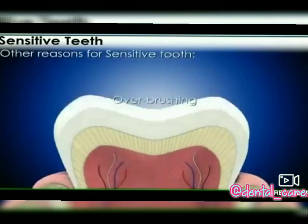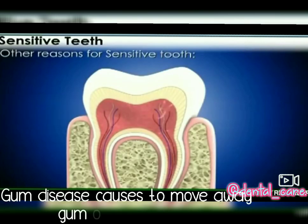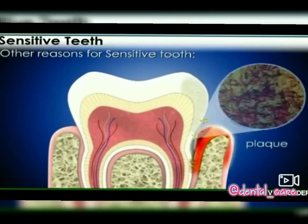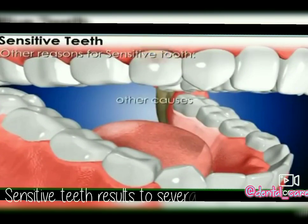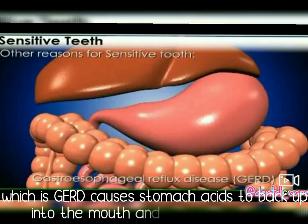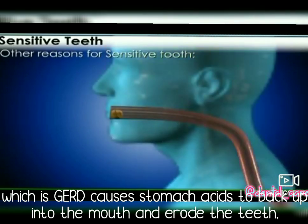Another reason for sensitive teeth is over-brushing, which also exposes the dentin. Gum disease causes the gum to move away from your teeth. Cavities can easily fill the spaces and can harm the enamel, resulting in sensitive teeth. Several other causes include gastroesophageal reflux disease, called GERD, which causes stomach acid to back up into the mouth and erode the teeth.